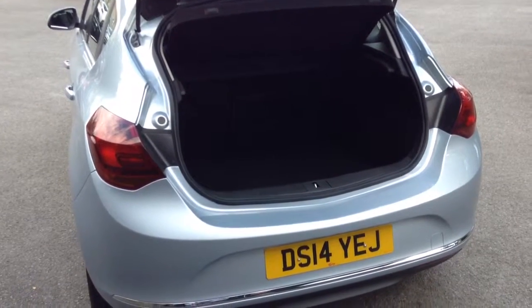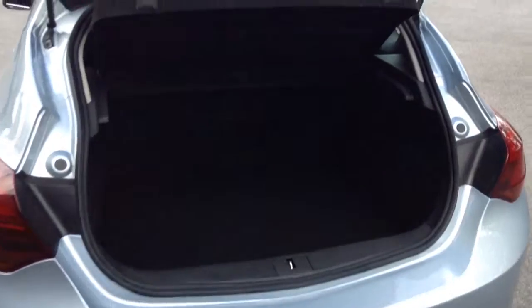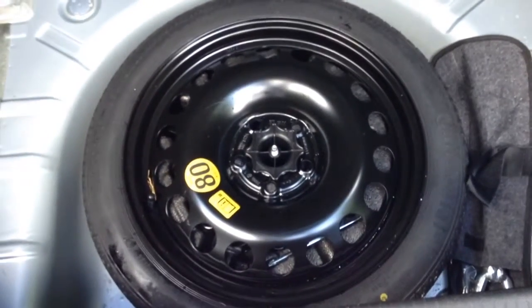Moving round to the rear of the vehicle, you'll see that the vehicle has a 60-40 split rear back seat, and also this particular model has a space saver spare wheel.